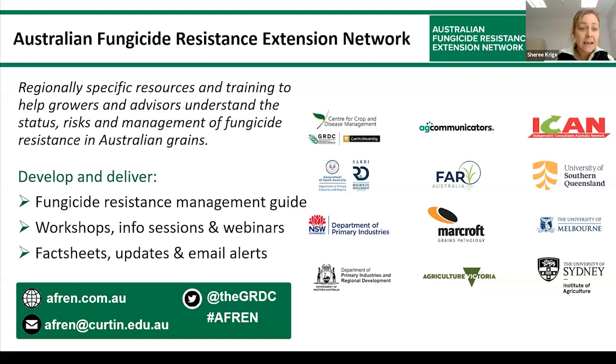AFRIN is a GRDC-supported initiative that delivers a platform of up-to-date resources and information directly to Australian growers, agronomists, and advisors. These resources can be found at afrin.com.au and include a fungicide resistance management guide. We also have regionally specific workshops, fact sheets, webinars such as this one, podcasts, updates, and more. By engaging with our top plant pathologists and extension and communication experts, we aim to keep you alert to the increasing problem of fungicide resistance, particularly in grain crops.